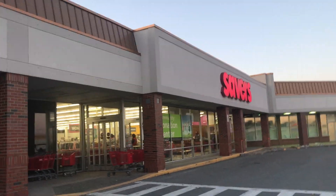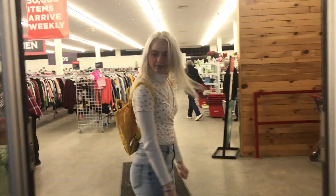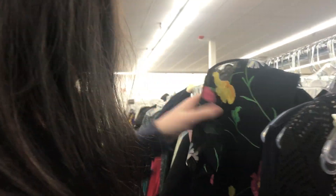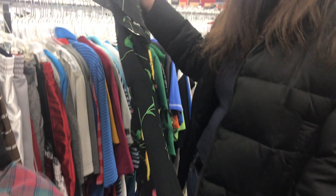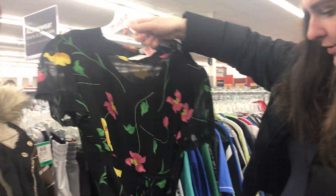Hey guys! Any good finds yet? Not yet. So there's like this dress and it has shoulder pads but I'm going to cut them out obviously. It's just like a floral dress. And I have this nice oversized flannel and this pair of trousers.